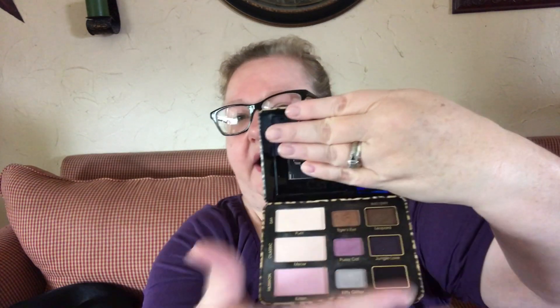So here we are, 48, and we're still acting like 13-year-olds sharing makeup — well, not sharing makeup, but using the same makeup. She in turn got me this Too Faced Cat Eyes for my birthday the year afterwards. And it's not one of my favorites because, A, it doesn't smell like chocolate, and B, the colors are a little different than I'm used to.